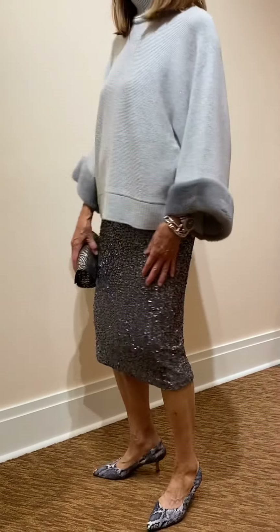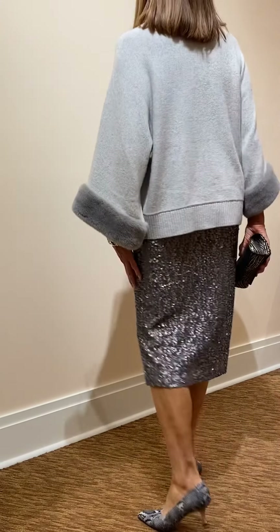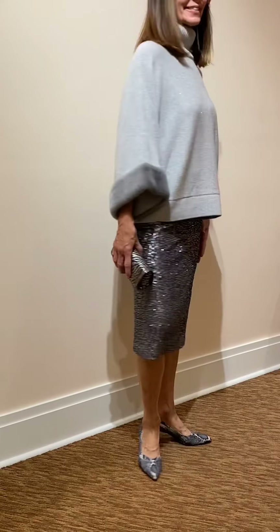The epitome of luxury. The slim sequined skirt from Lafayette 148 paired with Lafayette 148's beautiful cashmere sweater. A tiered rabbit and snakeskin pump completes your look perfectly.